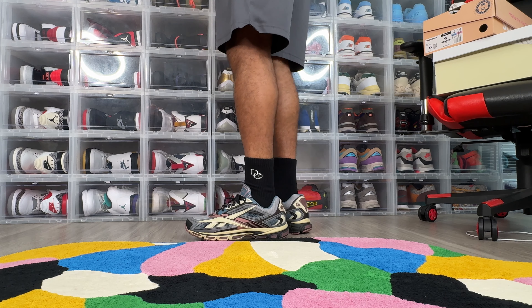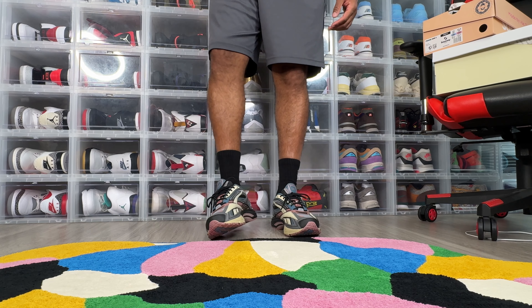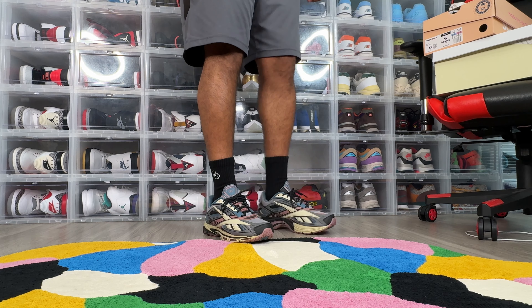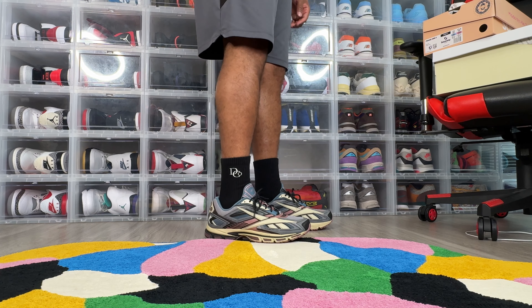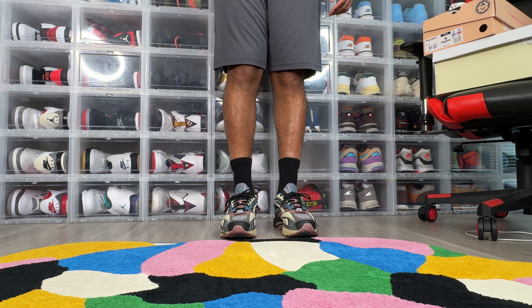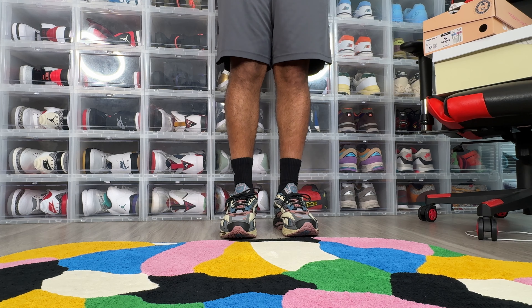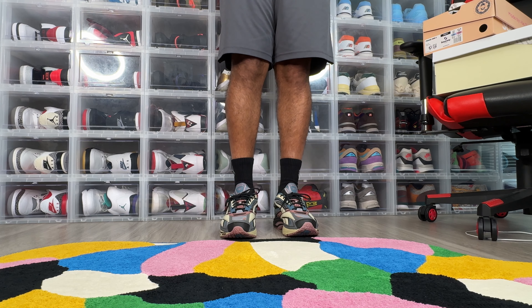I'm definitely looking to acquire another colorway in the future, but if it's not worth it I'm not dropping $180 on a basic colorway just to do it. But yeah, that's gonna do it for this one — as always, appreciate y'all for watching and hopefully you can add these to the collection if you're looking for them.